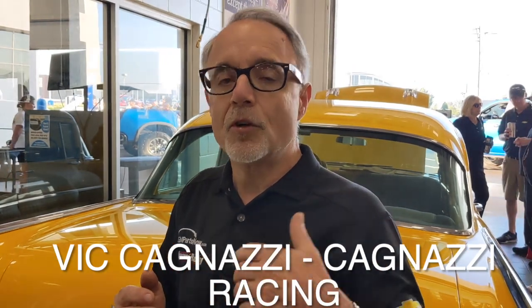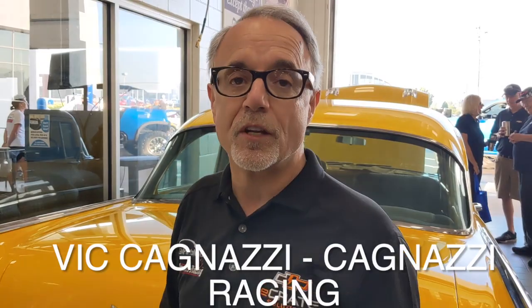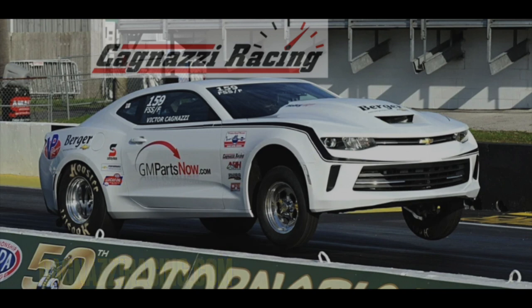You can go to the Hot Rod Magazine website or to Chad's website to look at the details on the performance package. It's really something unique and we're excited to be involved with it. Big thank you to Kegnazzi Racing and Vic for talking to us — we really appreciate you taking the time. If you want to learn more about this racing team, go to kegnazzi racing.com. This was done with the GM ECrate motor — pretty cool.